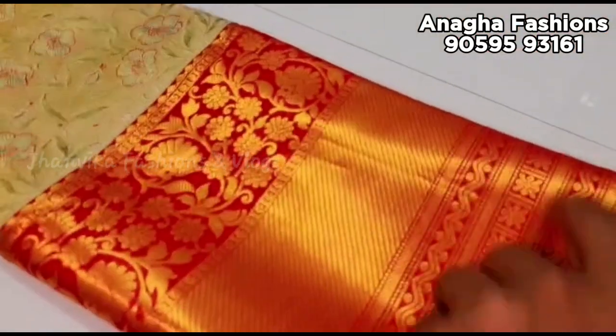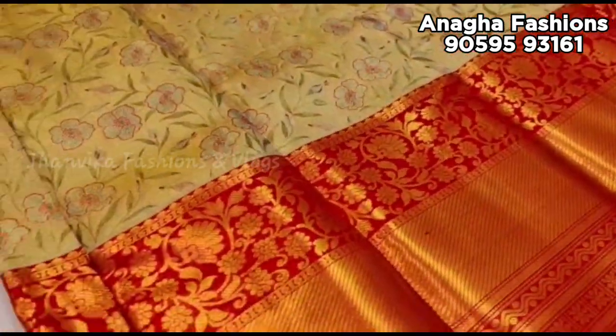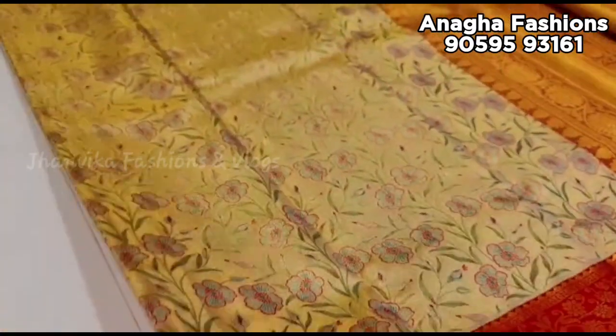This is Pure Kanchipuram Silk Pattu series and Silk Mark certified series. Quality is a great quality.